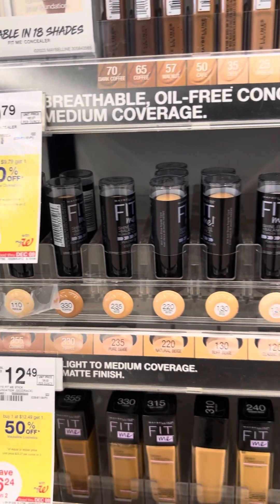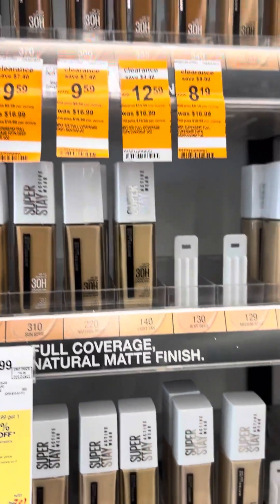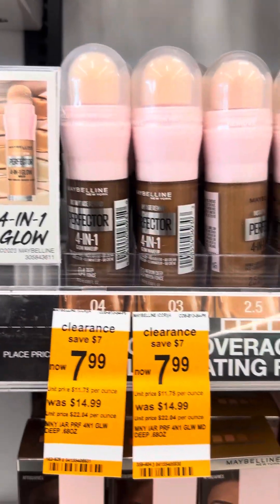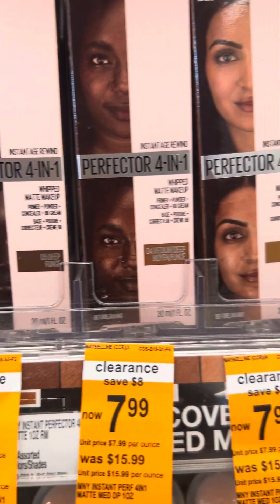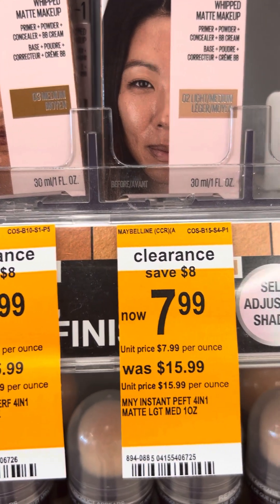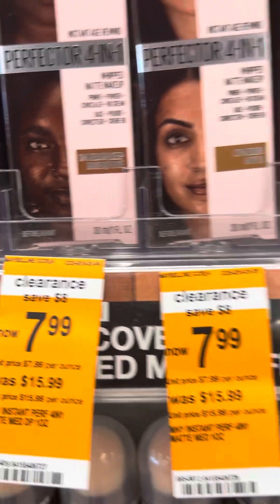I think the buy-one deal will work the same — you get 50% off, though I haven't tried it here. There's some Maybelline, including a 4-in-1 on clearance. I'm not sure what the 4-in-1 is — it's a powder primer, and there's a baby cream all-in-one that's $7.99.